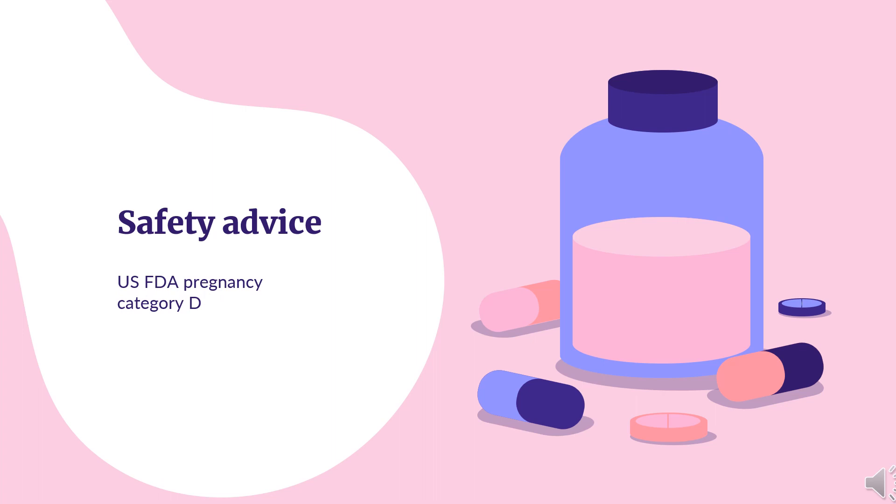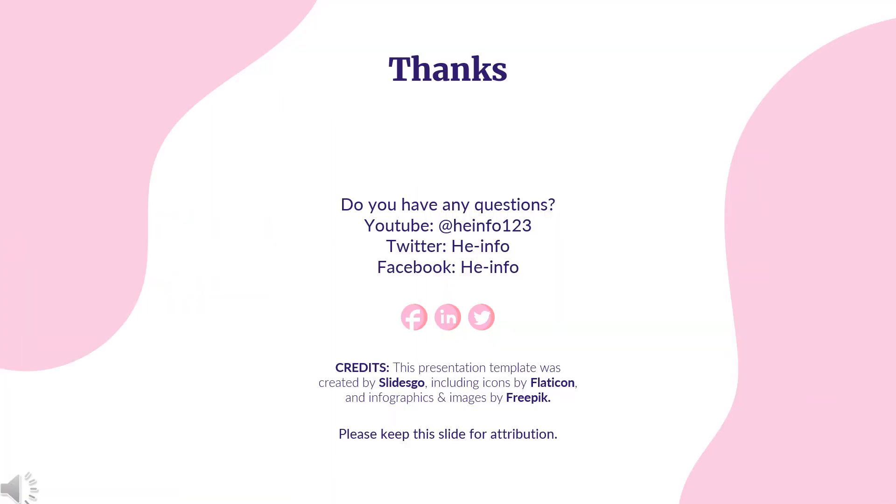Safety advice: U.S. FDA Pregnancy Category D. There is positive evidence of human fetal risk based on adverse reaction data from investigational or marketing experience or studies in humans, but potential benefits may warrant use of the drug in pregnant women despite potential risks.